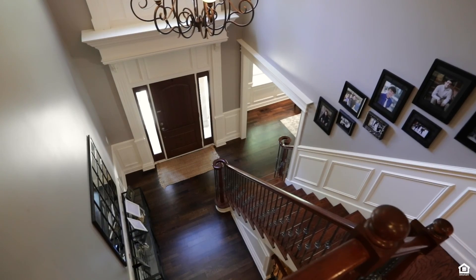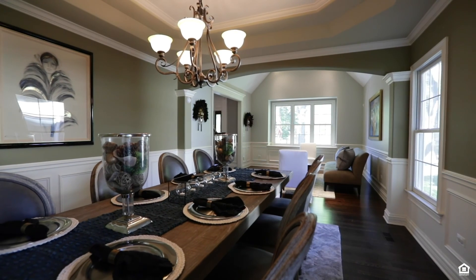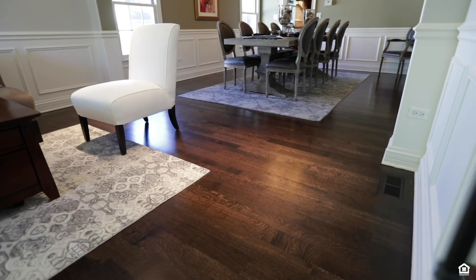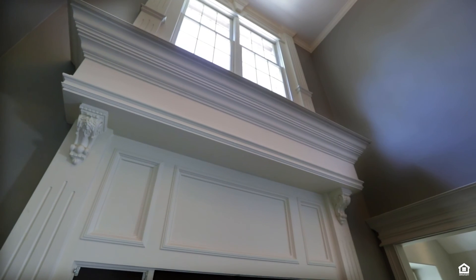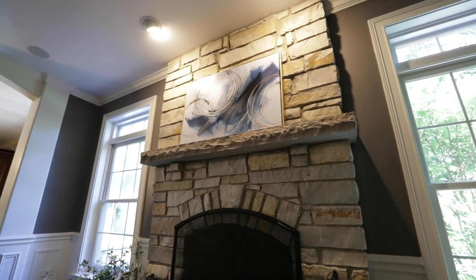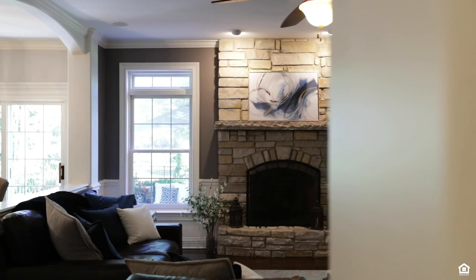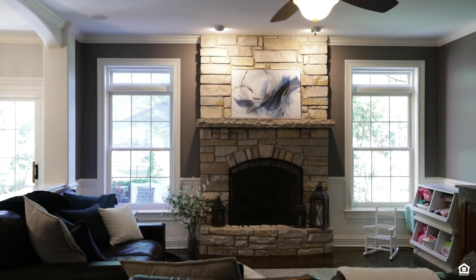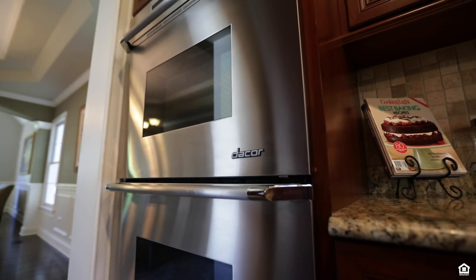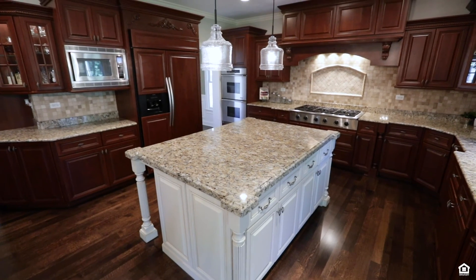Step inside and you are welcomed by an open and functional floor plan with all of the trends today's buyers are looking for. Natural hardwood floors, fresh paint in today's color palette, crisp white custom millwork, a stone fireplace, and tons of windows letting in loads of natural light. The home has also been completely wired inside and out for surround sound. The main level features a gourmet kitchen with stainless steel appliances, an abundance of cabinet and counter space, and a center island.